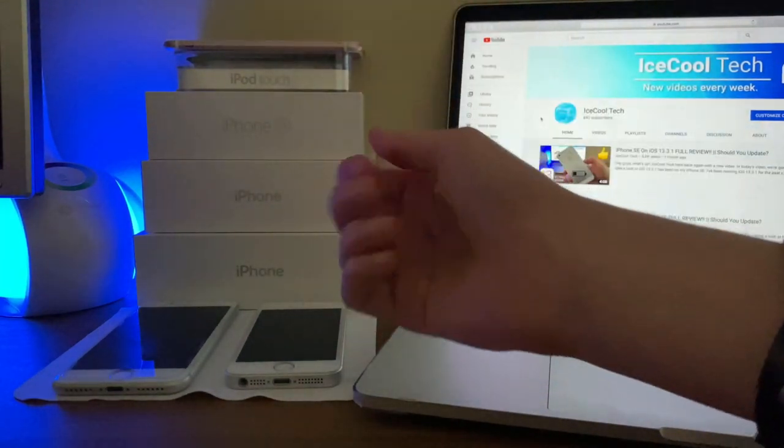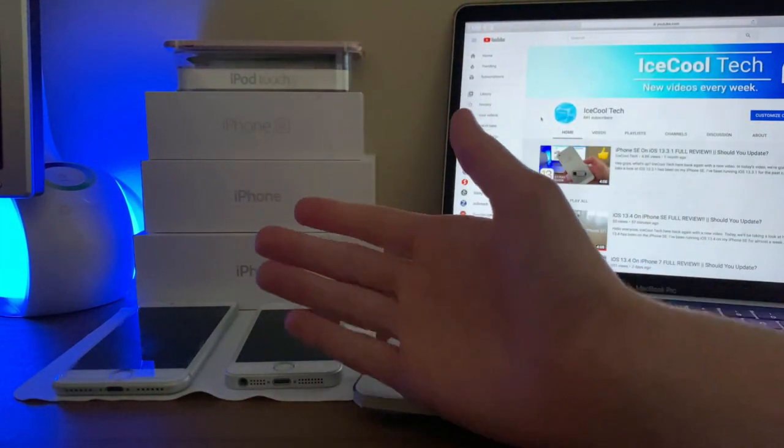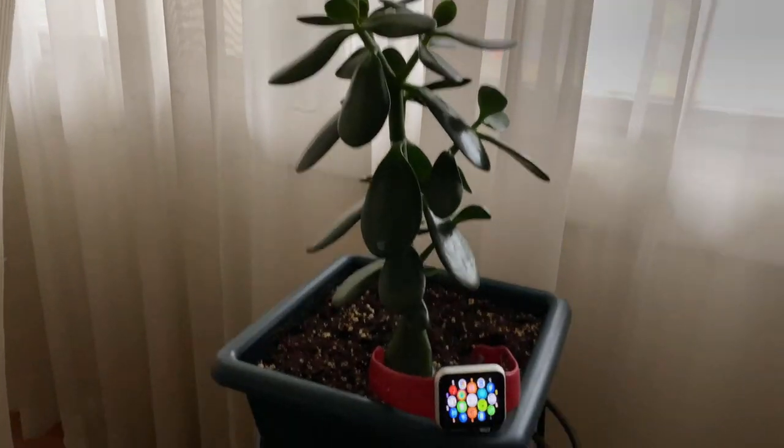Hello everyone, iSchoolTech here back again with a brand new video. Today we're going to be taking a look at how WatchOS 6.2 has been on the Apple Watch Series 1.